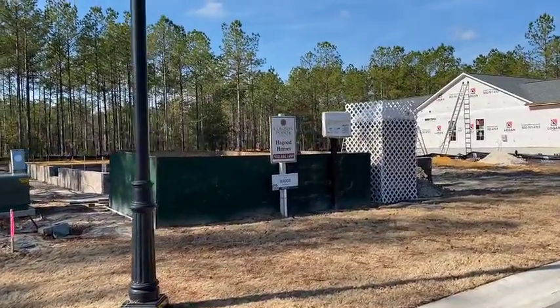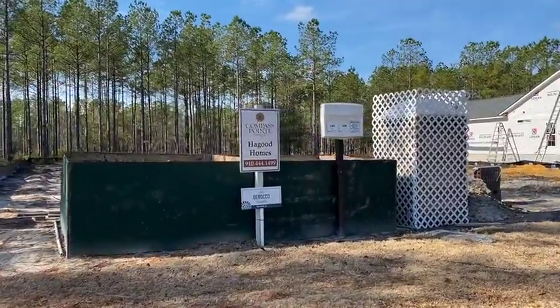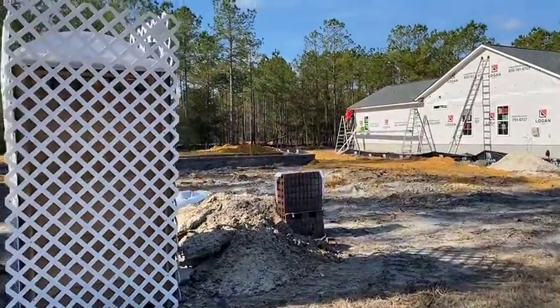We're here at Greg and Patty's house. They're building the Cape Lookout here in Timber Ridge. Super excited for them — this has been a really, really popular plan.